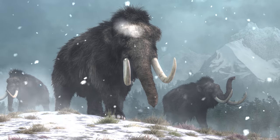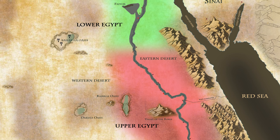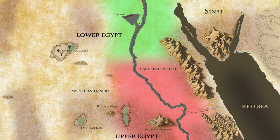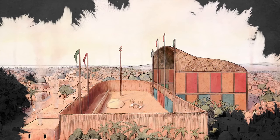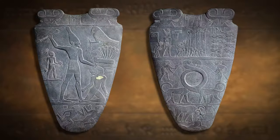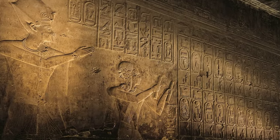In the last episode, we discussed prehistoric Egypt and ended with the small communities along the Nile unifying into two separate kingdoms. In this episode, we'll discuss how Egypt became the first nation in history, reveal the first historical document in the world, and show how Egypt unified by following the first pharaohs.